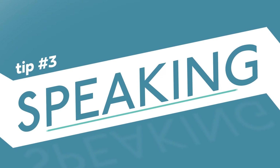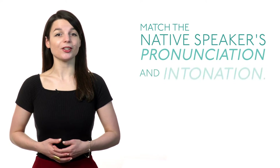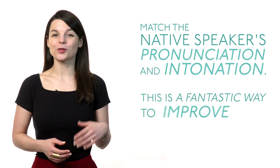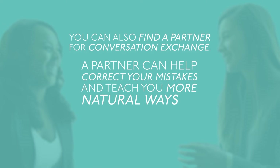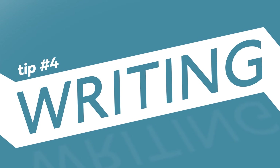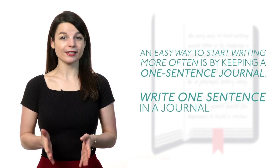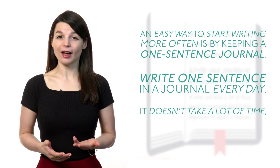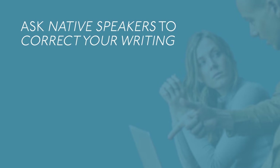Tip number three: speaking. Add speaking elements to your language routine. Try shadowing podcasts — repeating along while you listen — and match the native speaker's pronunciation and intonation. This is a fantastic way to improve your fluency and accuracy. You can also find a partner for conversation exchange; a partner can help correct your mistakes and teach you more natural ways to phrase your ideas. Tip number four: writing. An easy way to start writing more often is by keeping a one sentence journal — write one sentence every day. It doesn't take a lot of time and is a great habit for beginners. You have to be consistent to make improvements. Ask native speakers to correct your writing, or submit sentences and phrases to your teacher using premium plus.